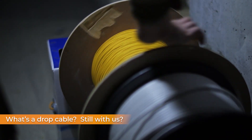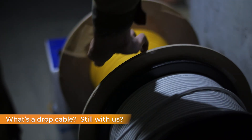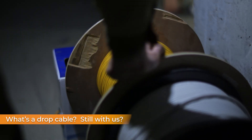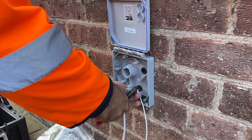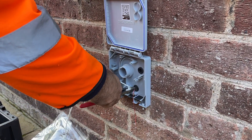Next comes the drop cable. It's a small fiber optic line that connects your home to the main fiber network — part of what's called a fiber-to-the-home system. Once the drop cable is ready, it's attached to the protective outdoor box called a network interface device, or NID.